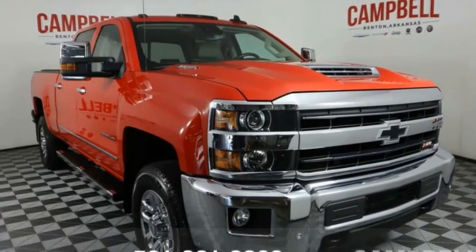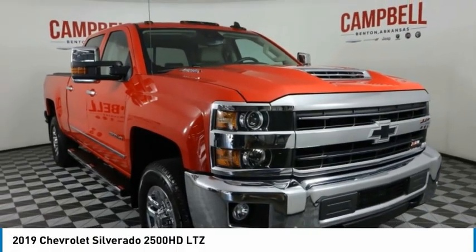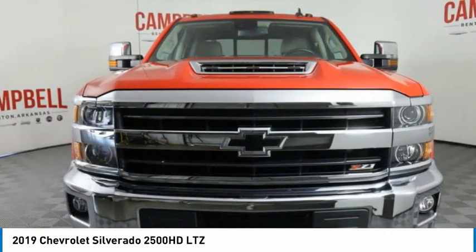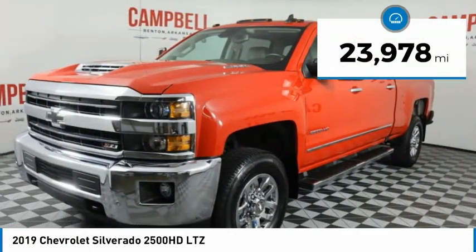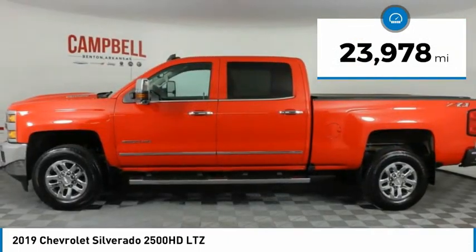Take a ride in the 2019 Silverado 2500 HD. This pickup truck pulls unlike any other. This vehicle has less than 25,000 miles.